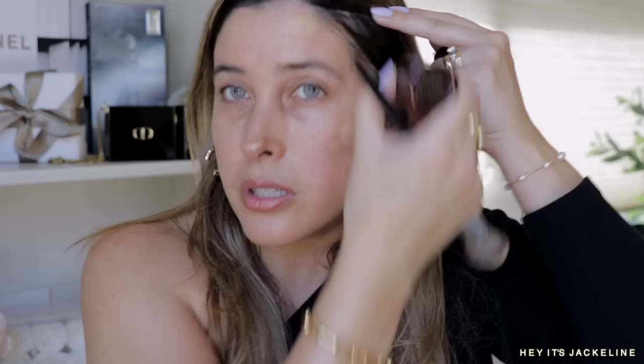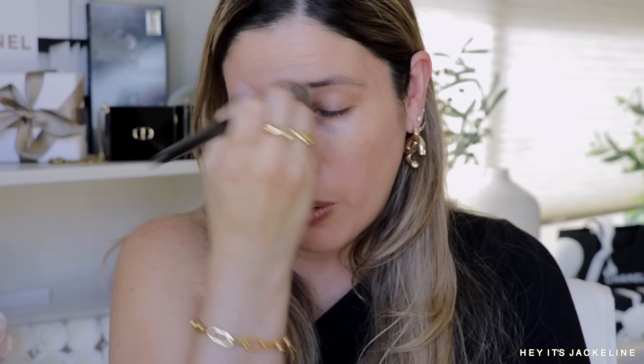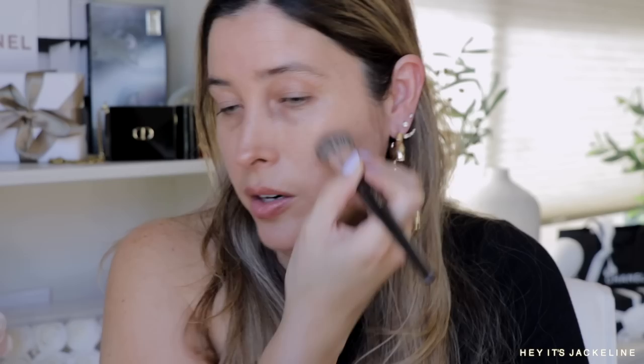This foundation also has beautiful medium, buildable coverage. You can go lighter because it's really thin and hydrating. I can see a more noticeable difference on the side where I applied the Peter Thomas Roth primer. And if you're wondering about the Tarte stick emphasizing enlarged pores or texture — it will not. That's the thing I love about it.